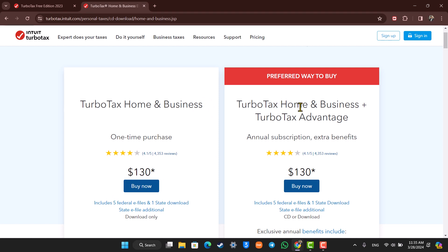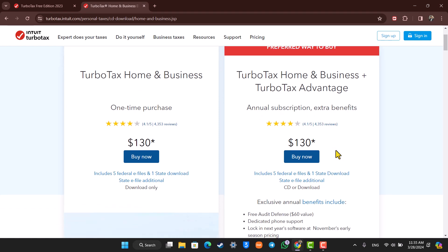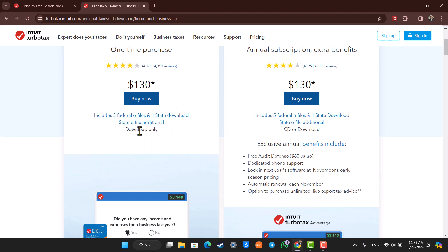The other one is TurboTax Home & Business plus TurboTax Advantage, but this is actually an annual subscription. So when you take the one on the left-hand side, you pay $130 one time. And when you go with the one on the right-hand side, you have to pay it every year because this is an annual subscription.